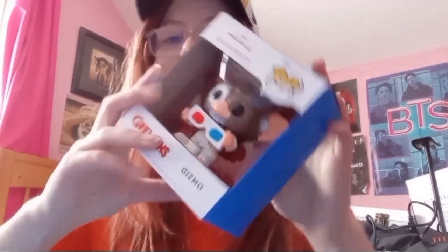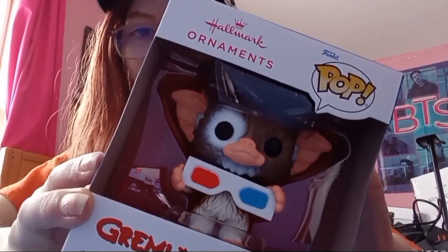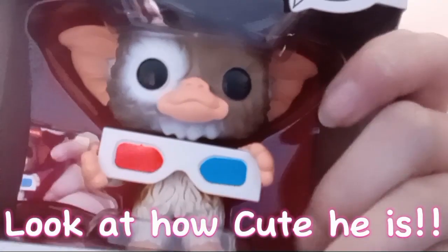We're going to start moving on to our bigger items. I haven't actually taken this out of the packaging — it is a Gizmo from Gremlins tree ornament. There's not really a lot of point in taking it out right now because we're actually taking our tree down in a few days, so I'm going to unbox it and put it in my room until next Christmas. Look at how cute he is!